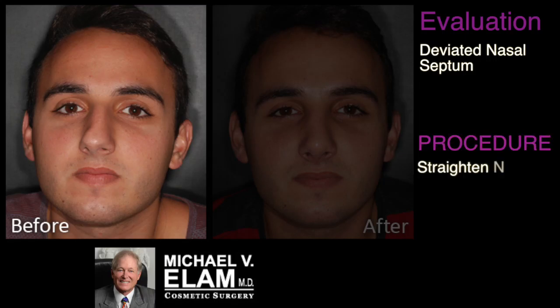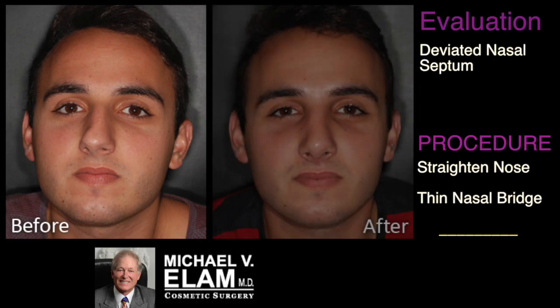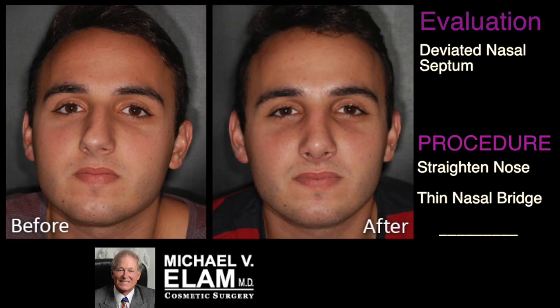You can see the dramatic improvement that occurred by just straightening out the patient's nose, thinning the bridge, and restoring the patient's nasal integrity.